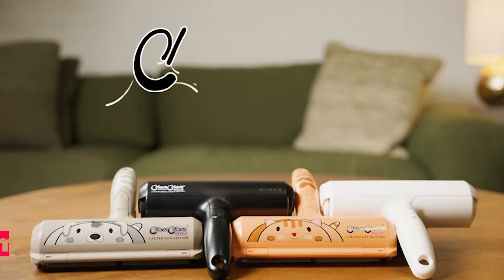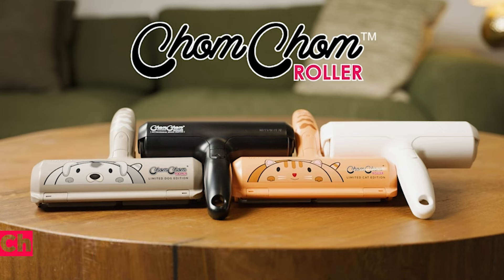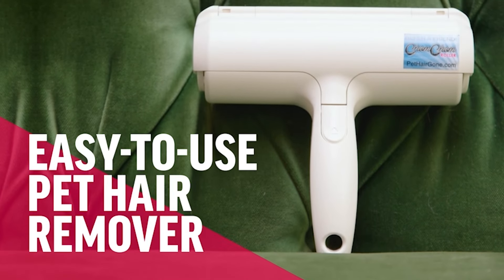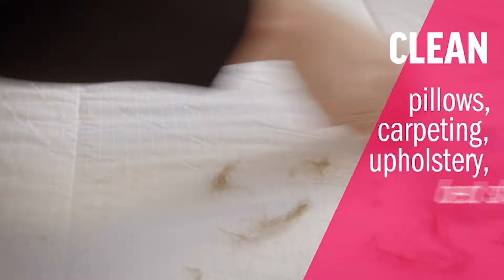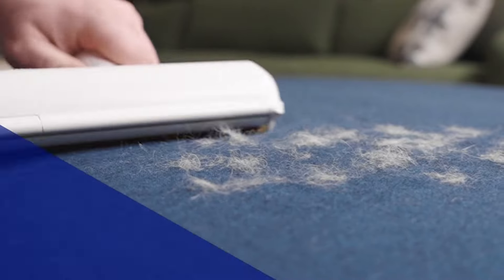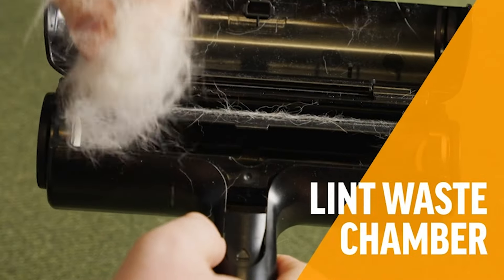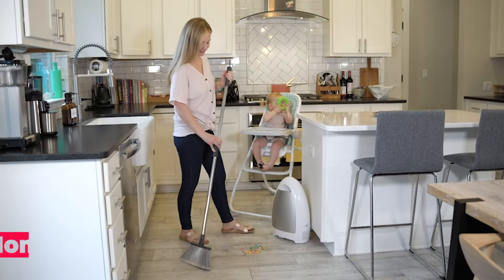Let's get started! The Chom Chom Roller Pet Hair Remover is a game changer for pet owners who struggle with keeping their homes fur-free. This device is designed to tackle the stubborn pet hair that clings to every surface in your home, from furniture and clothing to carpets and bedding. Unlike traditional lint rollers that rely on sticky sheets, the Chom Chom Roller utilizes a unique brush system that effectively captures pet hair with every pass.